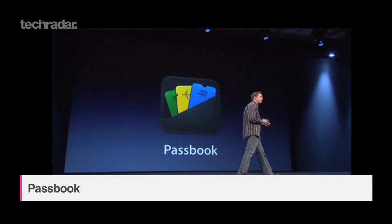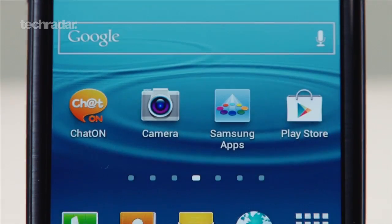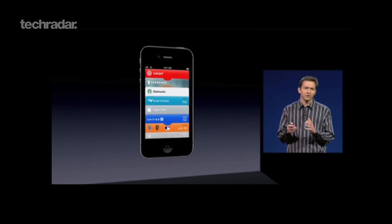Passbook is something Android doesn't have a direct alternative to. Handsets like the Samsung Galaxy Nexus and S3 support NFC for use with Google Wallet in contactless payment, but there's no single app that offers all the same functionality as Passbook.